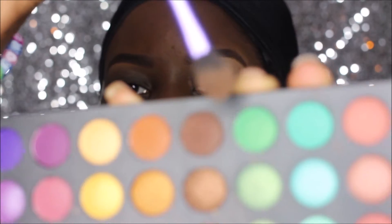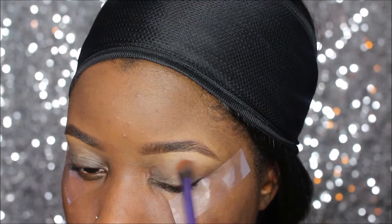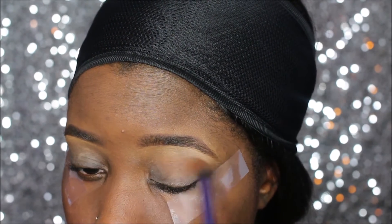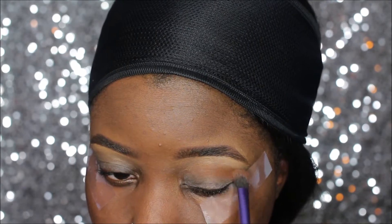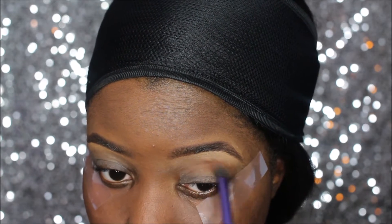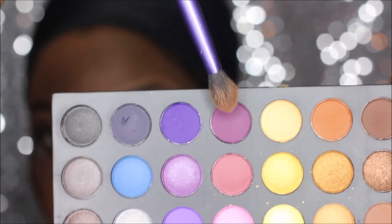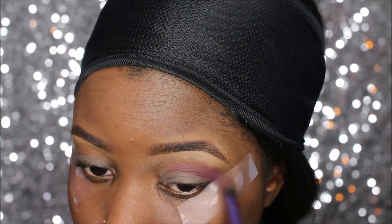Next I'm gonna grab this brown color — I love this pretty brown color — and I'm gonna put that into my crease as a transition color. This color is so beautiful but it wasn't giving me a deep enough look. I really want to be a little dramatic, so I grabbed this purple from the same palette just to deepen up the crease a little bit.